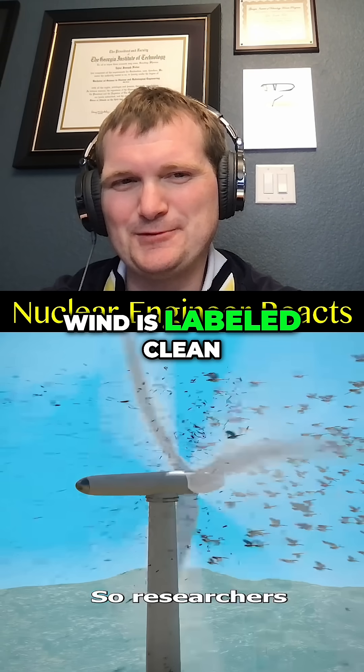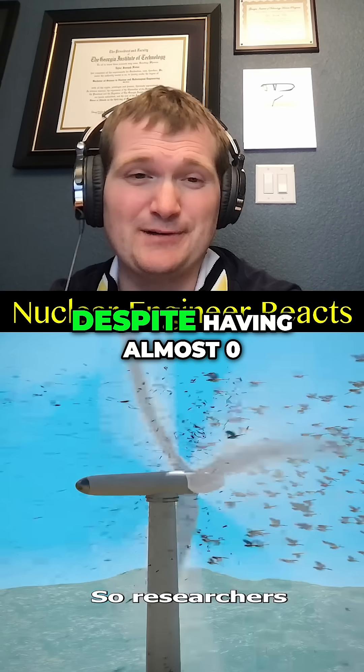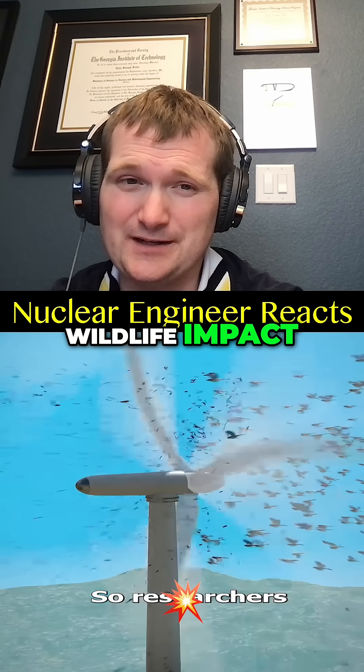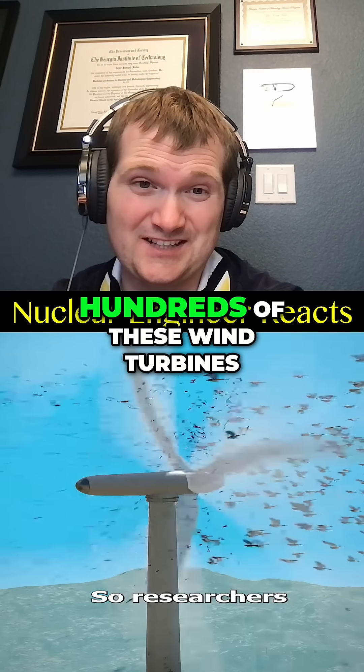But still, wind is labeled clean, while nuclear gets hit with way more bad press, despite having almost zero wildlife impact. And a single one gigawatt nuclear plant replaces hundreds of these wind turbines.